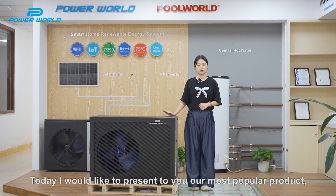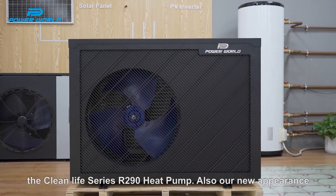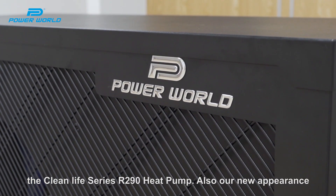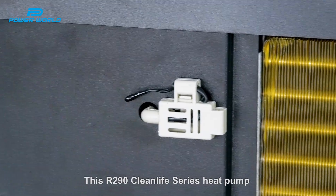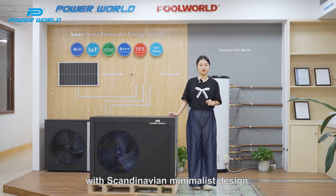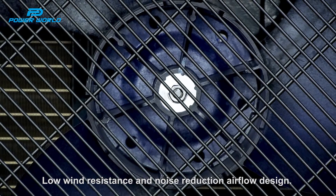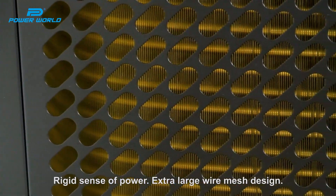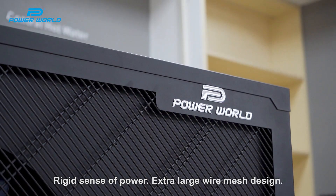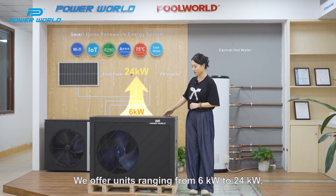Today I would like to present to you our most popular series, the Clean Life series R290. Also our new appearance, the R290 Clean Life series heat pump with a scenery minimalist design. Low wind resistance and noise reduction flow design. Rigid sense of power. Extra large wear mesh design.